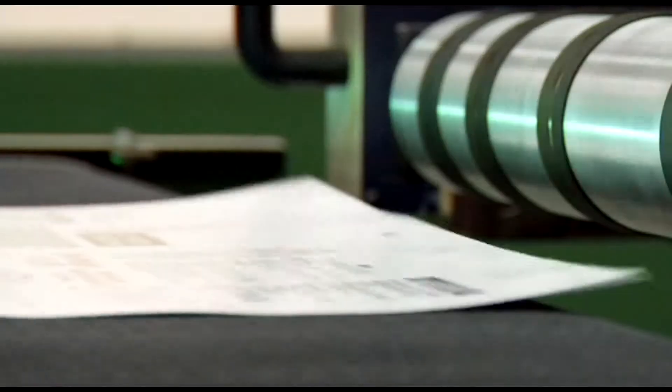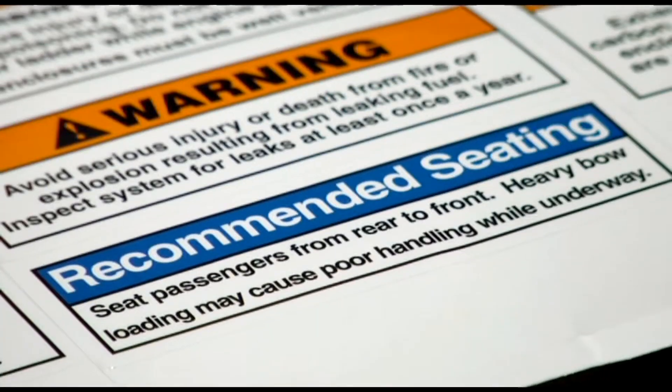Once they saw the money that could be saved, they were very excited about the project. Once we got them up and running, they love it. It makes their life easier. It gives them a solution to a problem in terms of keeping track of their inventory and being able to make sure that their product is applied correctly for their end use.